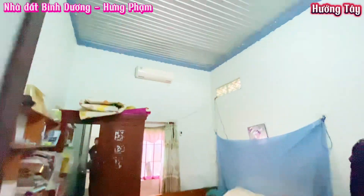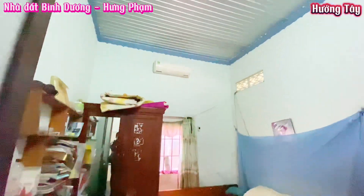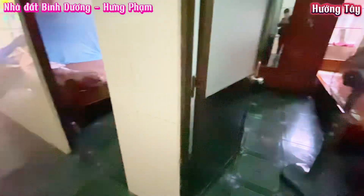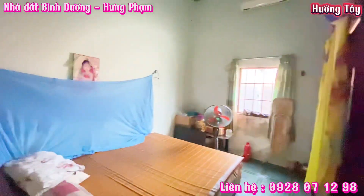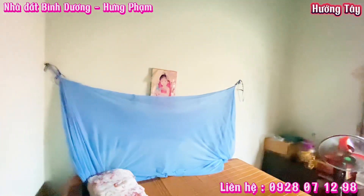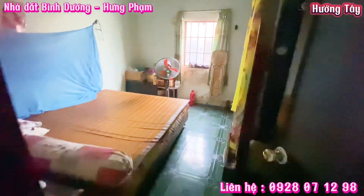Phòng ngủ này có diện tích khoảng 25m². Trần được trang bị trần tôn lạnh, không phải thạch cao, tôn lạnh thì cũng rất mát. Đây là căn phòng thứ 2, mọi thứ gia chủ sẽ để lại. Mỗi phòng đều được trang bị máy lạnh. Phòng này cũng rộng khoảng 25m², cũng được trang bị trần tôn lạnh.